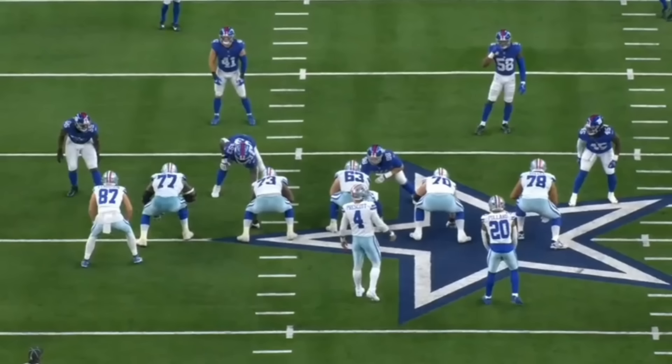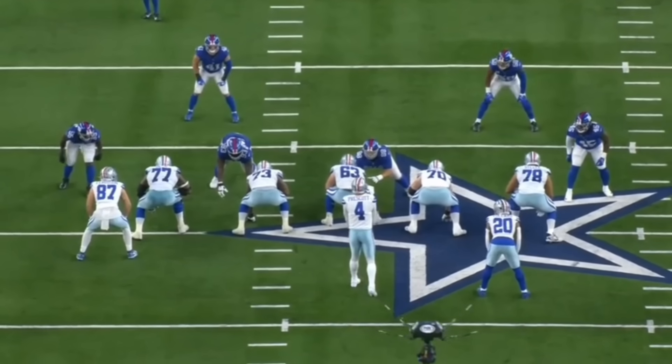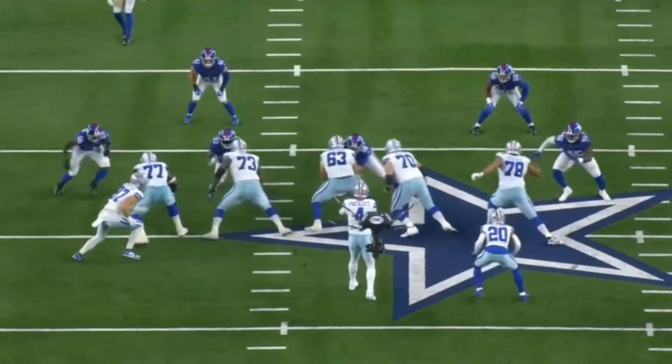There are many people around NFL circles that truly believe Tyler Smith is the best left guard in the NFL, and I agree with it. The guy is truly, truly special. He has generational upside.